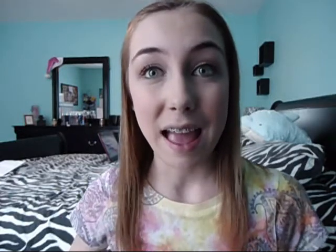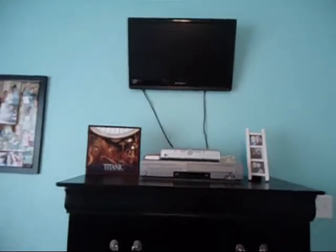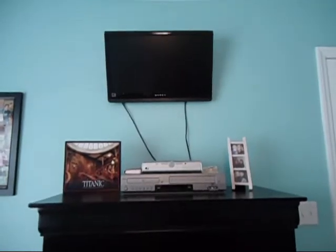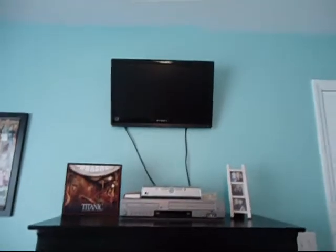My grandma and my granddad on my mom's side got me a flat screen TV that hangs up on your wall. This one is a Dynex. I am just so excited for this, because if you watch my old room tour, I have this humongous retro bulky TV. I've just been wanting one of these for the longest time, and it was such a surprise because I didn't even ask for it — she just got it for me.